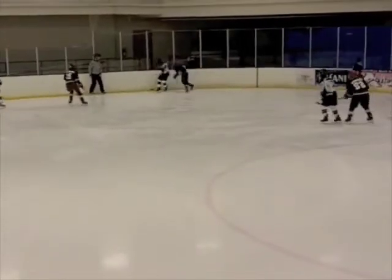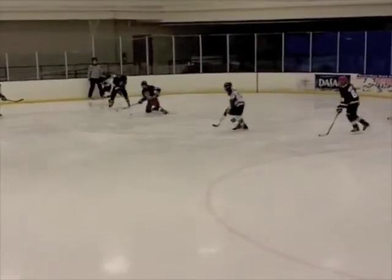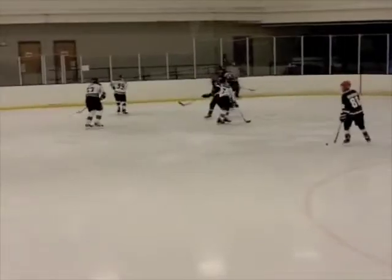Next, we see a textbook defensive zone play. The defense takes the body, the center provides puck support, and we are able to get the puck out of our zone.